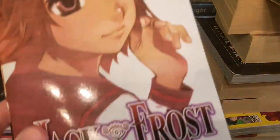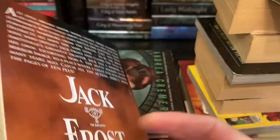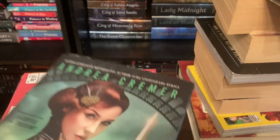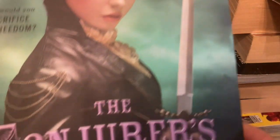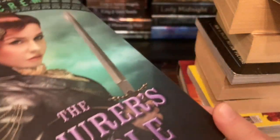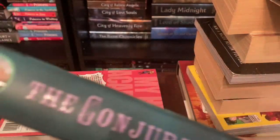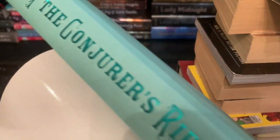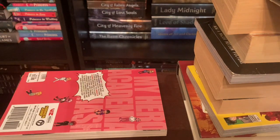Next up we have R.L. Stine's Mostly Ghostly: Ghouls Gone Wild, and it says it's number five. Then we have Jack Frost Volume Two — again this is a manga. Next up we have Andrea Kramer's The Conjurer's Riddle, which is a sequel to The Inventor's Secret. It's got white end pages — oh, it's a pretty teal! I love that, that's pretty. Unfortunately I do not have the first book, but that's how it goes when you get stuff from thrift stores.